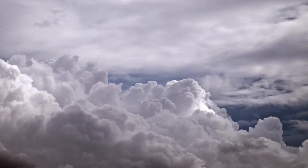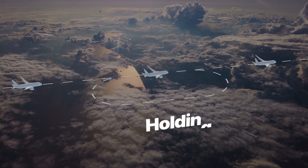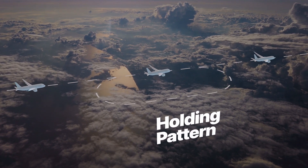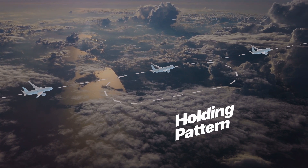However, if weather worsens or traffic increases as a flight nears the airport, it may be sent into a holding pattern. It's like a roundabout in the sky where planes circle safely until they get the green light to proceed.